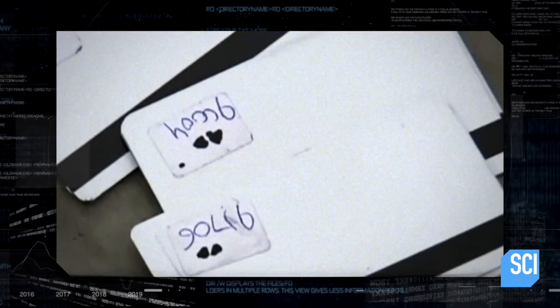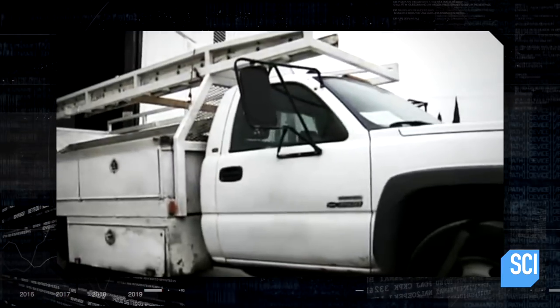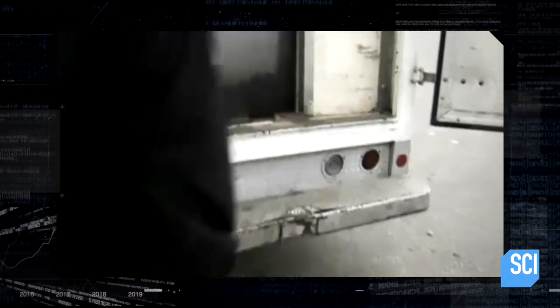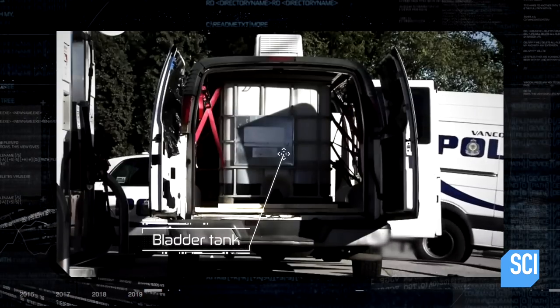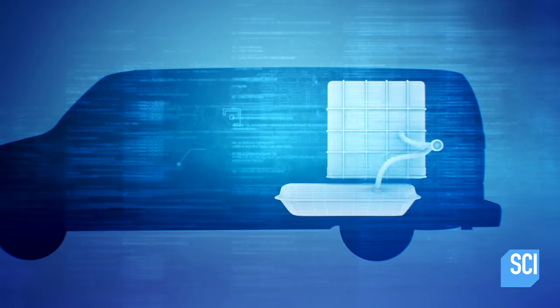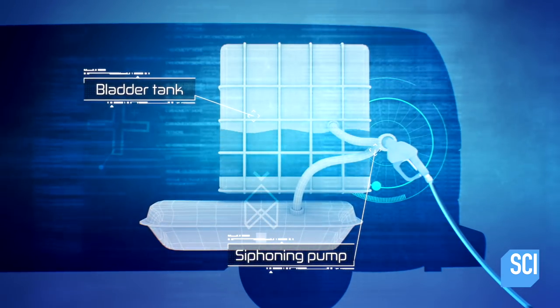With the recoded cards, the criminals buy gas — but not just a tankful. They use smaller trucks called bladder trucks, named for the makeshift illegal tanks inside used to carry the stolen diesel. The gang jerry-rigged trucks by hiding huge tanks or bladders inside them. The bladders can hold up to 500 gallons of fuel, and a specialized siphoning pump transfers fuel from the gas pump into the bladder.